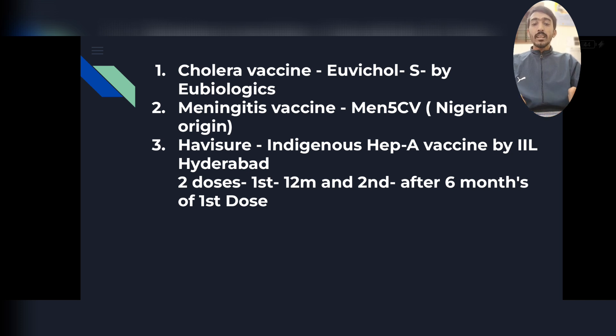For Havishore, the first dose is given at the age of 12 months and the second dose is given 6 months after the first dose. This correlates with the MR vaccine schedule.